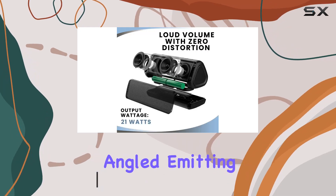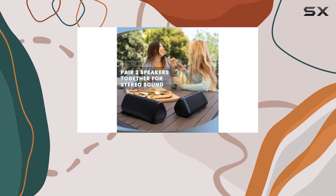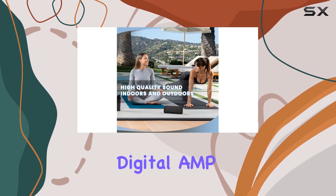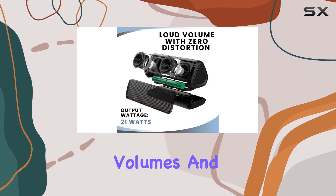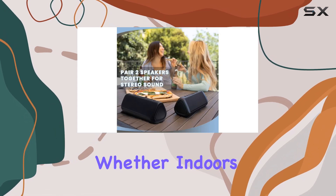The design includes angled emitting technology, which promises to direct sound more efficiently towards you rather than dispersing it aimlessly. Sound quality is where the Euntzi Pro shines, thanks to a 21-watt digital amp that delivers 50% more output power compared to its predecessors. This means louder volumes and deeper bass, enhancing your listening experience whether indoors or outdoors.